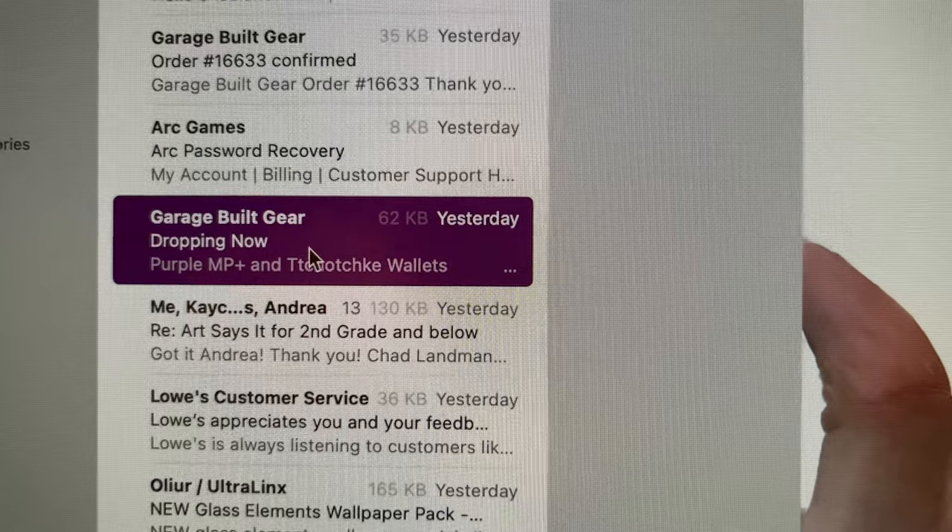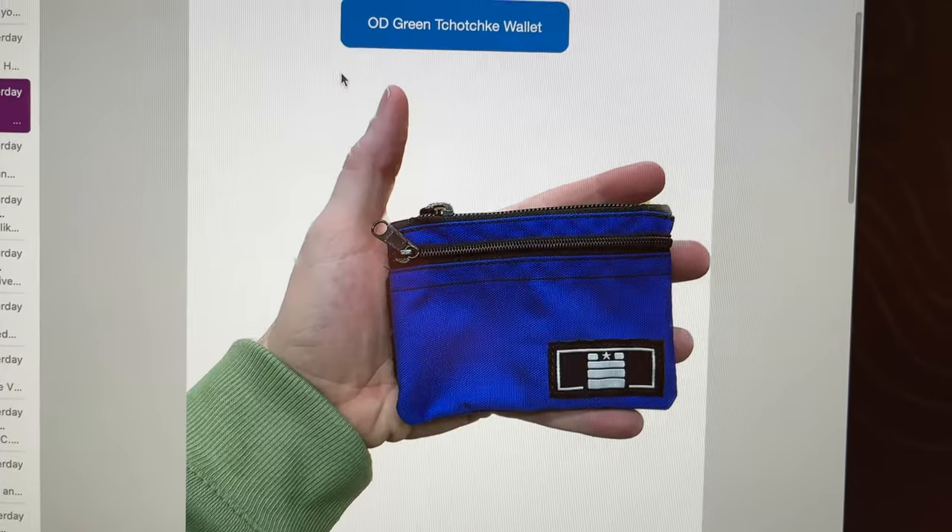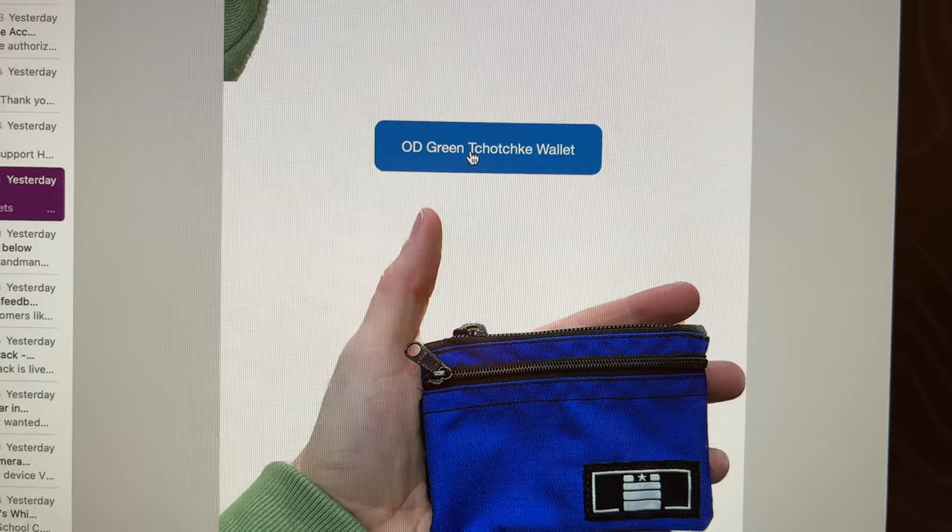For example, if you wanted to pick up a pouch from Datacrew or Garage Built Gear, you would have to essentially be right on top of however they post — whether that's on social media or an email notification. If you sometimes don't see it within 60 seconds of the drop, then you might as well forget it, and that's ridiculous.